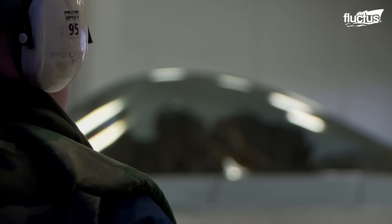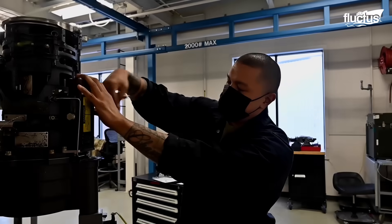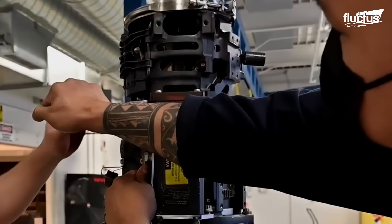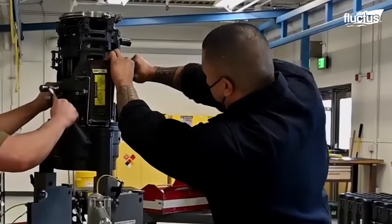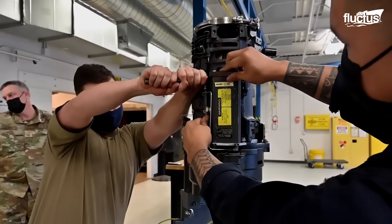Similar to all other maintenance, maintaining the weapon systems in a combat-ready state is of utmost importance. Out of them, maintaining the Gatling gun poses some unique challenges. The gun should be removed from the fighter for scheduled maintenance and should undergo detailed inspections in a workshop.